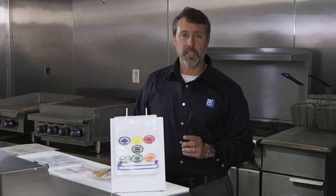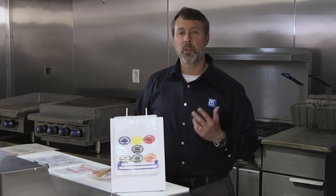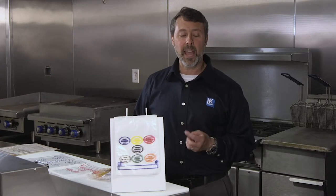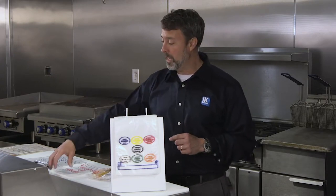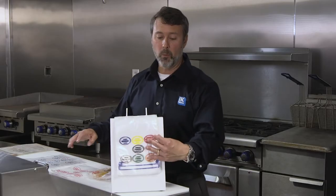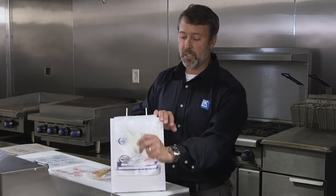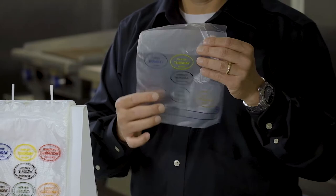We have two sizes available: 6½ x 7 and a 10 x 8½. In both of those sizes, we actually have eight different printed bags — one for each individual day of the week, such as here I have the Wednesday bag. We also have one bag that has all seven days printed on it, color-coded by each day of the week.